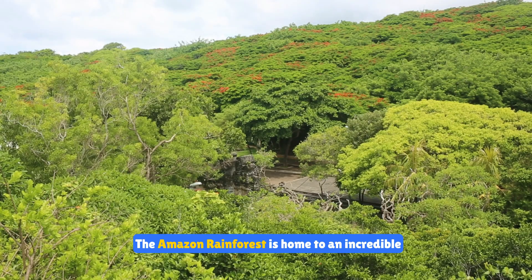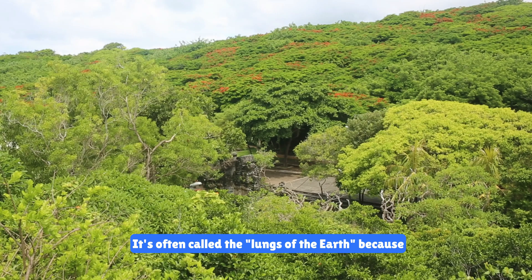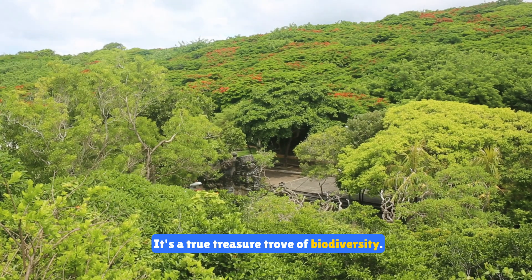The Amazon rainforest is home to an incredible diversity of plants. It's often called the lungs of the earth because it produces a significant portion of the world's oxygen. It's a true treasure trove of biodiversity.